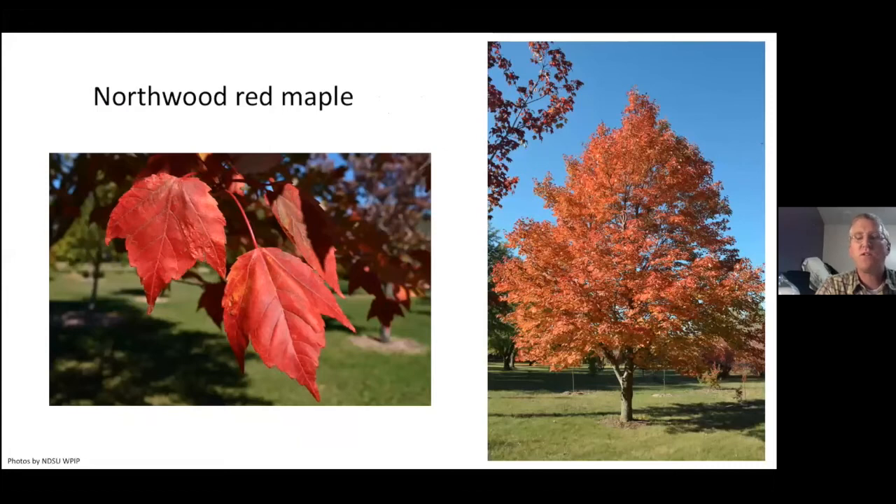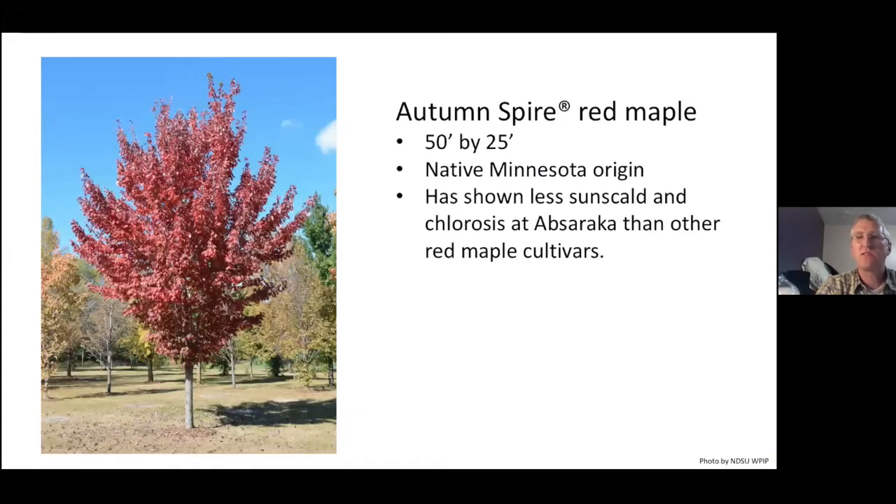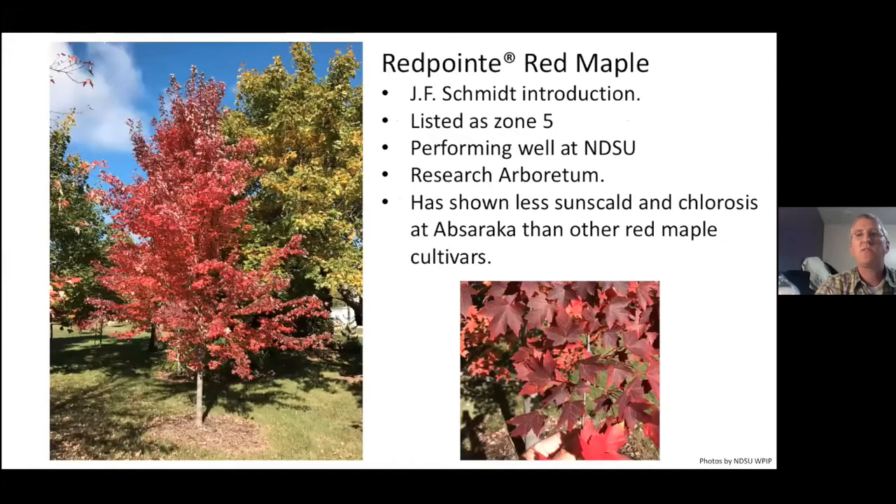Here's the fall color developing — it depends year by year on how amazing the fall color will be. Autumn Spire is also a native Minnesota origin, 50 feet by 25 feet, and has shown less sun scald and chlorosis issues. And then there's Red Point — now Red Point has been listed as Zone 5, but it's performing extremely well, and we can get down into Zone 3 on a bad year out at Absaraka. It's been doing extremely well and has shown less sun scald and chlorosis issues compared to other red maple cultivars.